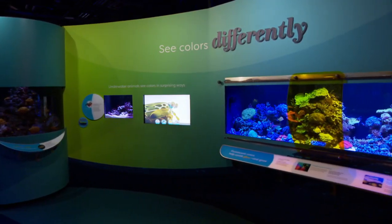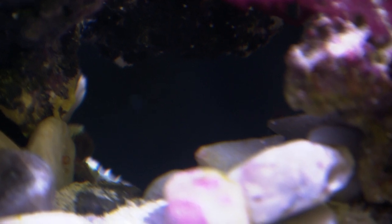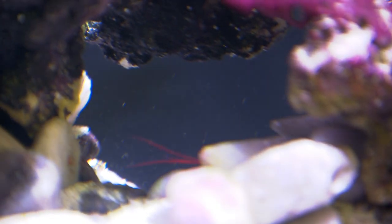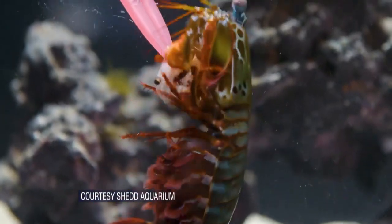Unfortunately, when we visited the aquarium, the shrimp wanted to eat in privacy. But the rapid strikes to smash this mussel shell are still audible. Here's some other mantis shrimp punching away.